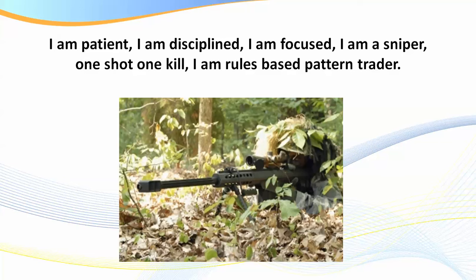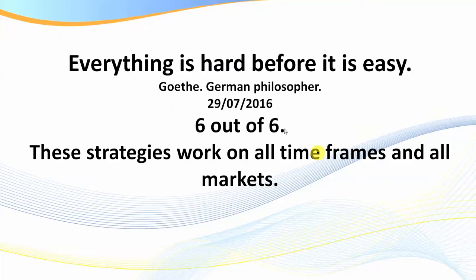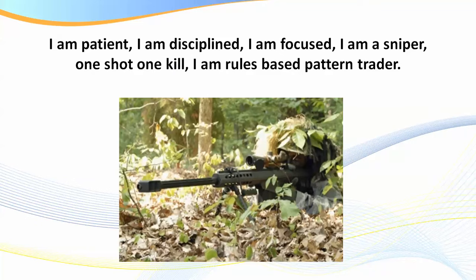I really consider myself a patient trader — a rules-based pattern trader. I sit back and wait for the setup. I master specific geometric patterns that appear in the markets every day. Everything is hard before it is easy — it's like learning to drive a car. The biggest thing in trading is the mental side: sitting on your hands and waiting for setups. As Mark Douglas says, you can't think in one or two trades; you've got to think in probabilities over a hundred trades.